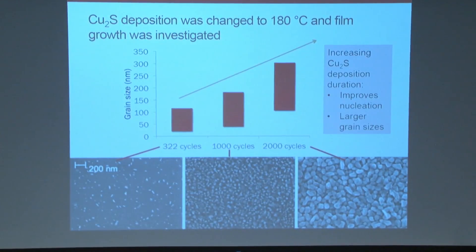To improve uniformity, we changed the deposition temperature to 180°C and studied the number of cycles. From 300 to 1,000 to 2,000 cycles, we can see the crystallites continue to grow, indicating that the copper sulfide deposition works and film thickness increases with more cycles. However, the growth starts at certain nucleation centers that grow outward rather than forming uniform layers, indicating an agglomeration effect that we need to combat to create more uniform films.